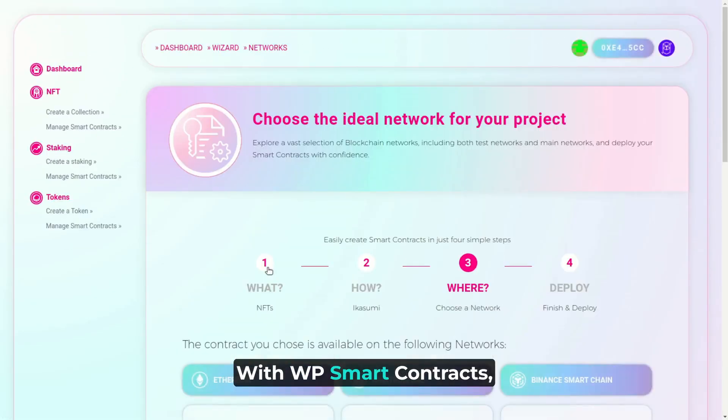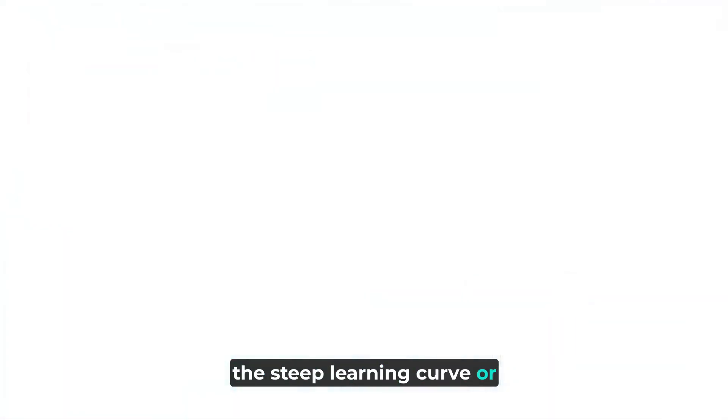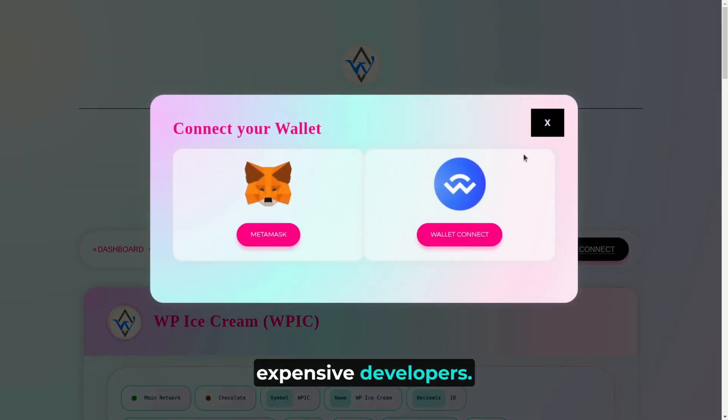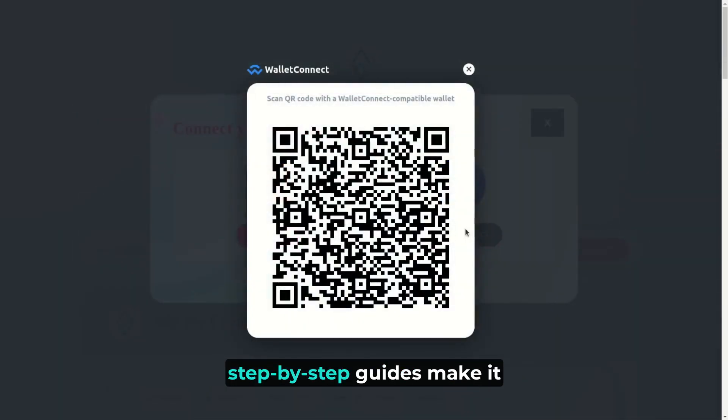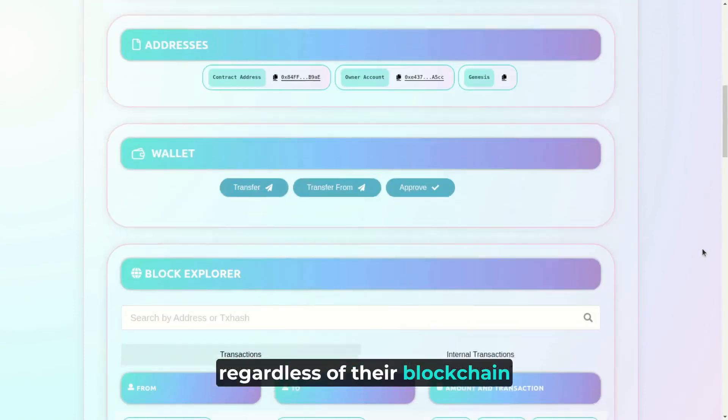With WP Smart Contracts, you can easily integrate blockchain solutions without the steep learning curve or expensive developers. Our user-friendly interface and step-by-step guides make it accessible to everyone, regardless of their blockchain knowledge.